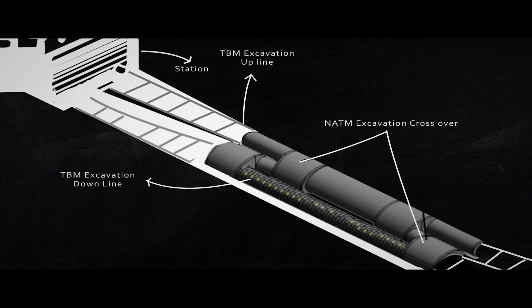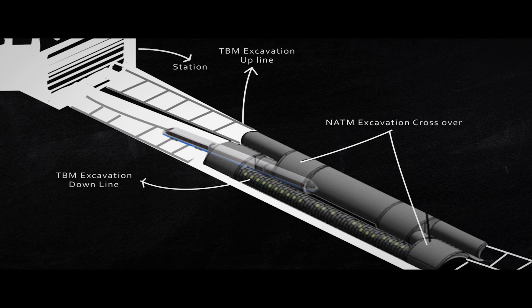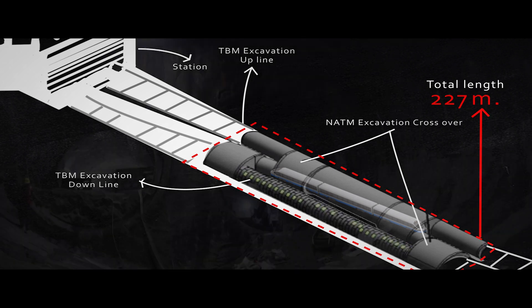The cross connection between these TBM tunnels is being done through the New Austrian Tunneling method, or NATM, running at a total length of 227 meters.